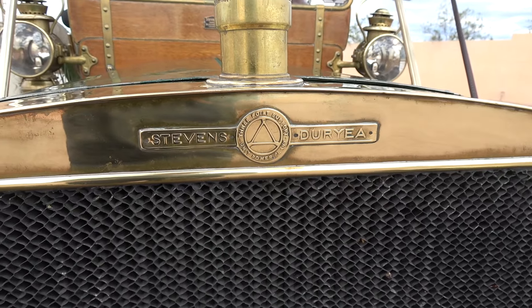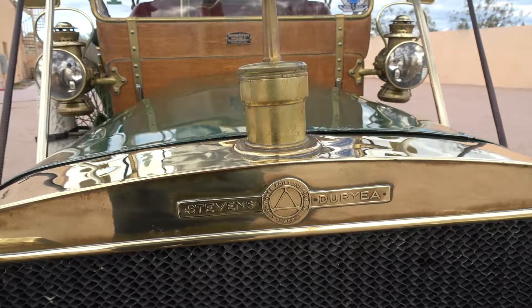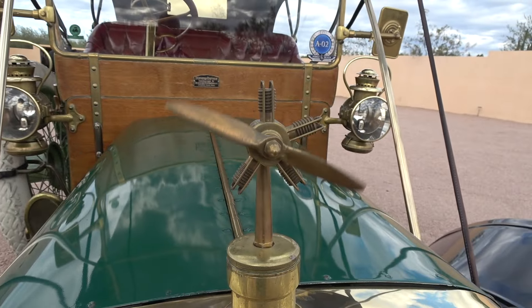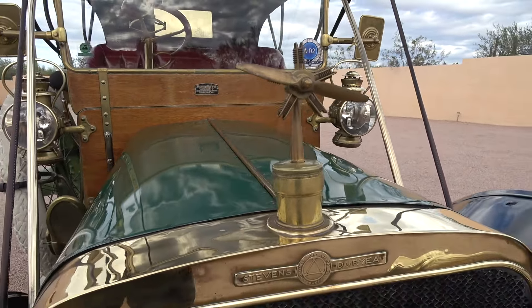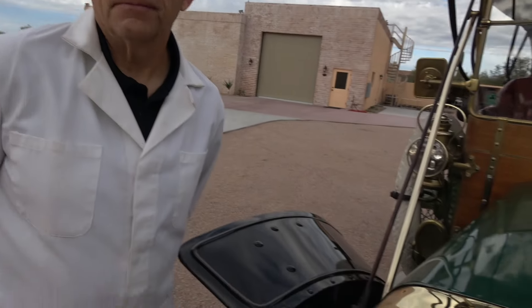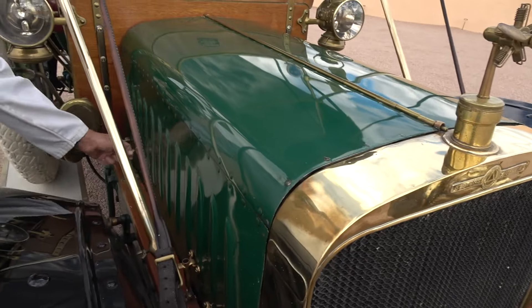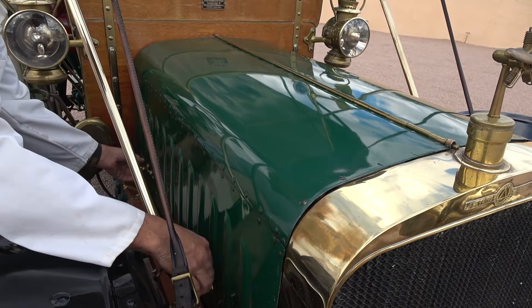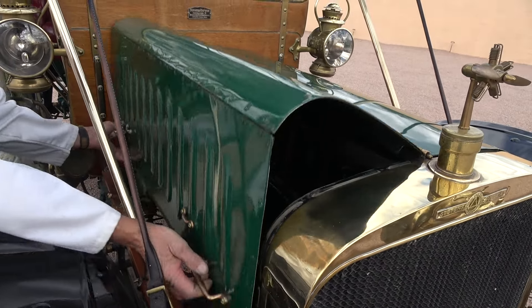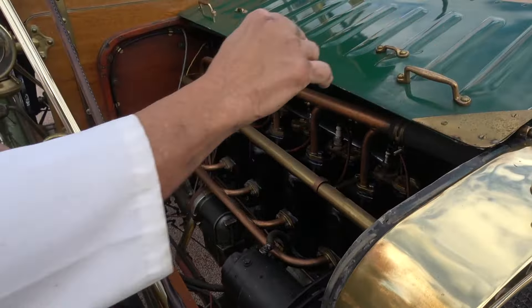Stevens was a manufacturer that made automobiles — probably the earliest production company in America making automobiles. They made their own engines, their own frames, as well as their own bodywork. So this is really a Stevens-Duryea throughout. As we take a look, let's pop the hood. We'll show both sides. And if you notice those headlights, that's because Alan does drive it occasionally.